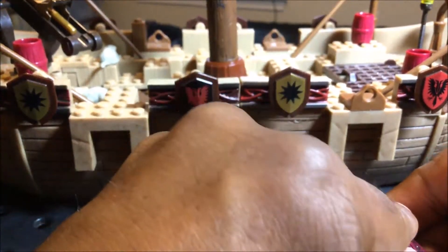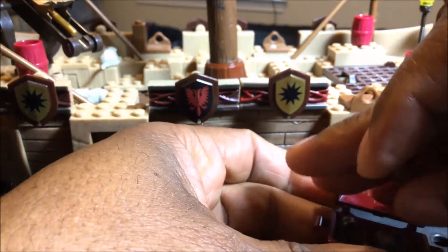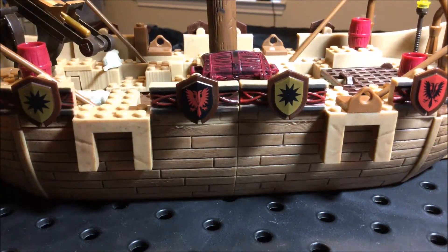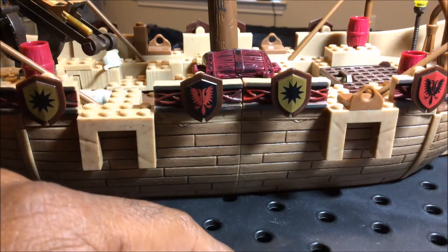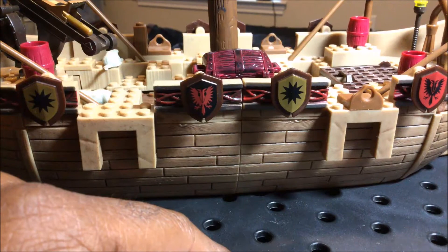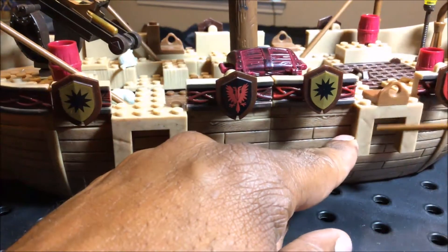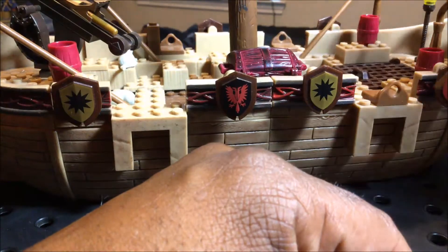The funny thing about this model is I've taken this apart several times to move it or store it, and I've been able to put it back together without actually having any instructions. There are some mechanisms in the bottom of here that turn, although I do not know how they operate or what they do. I may be missing something, because it appears that something goes there — maybe the oars. It looks like I'm missing at least one of those. If you wanted to place your oars there, there's a section that stands up in there.